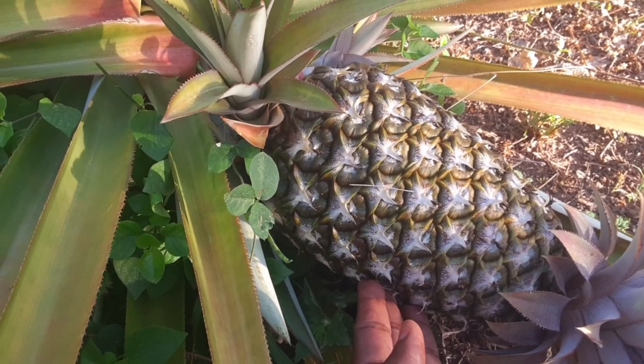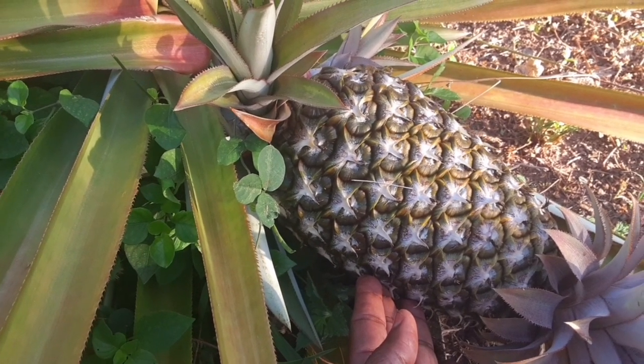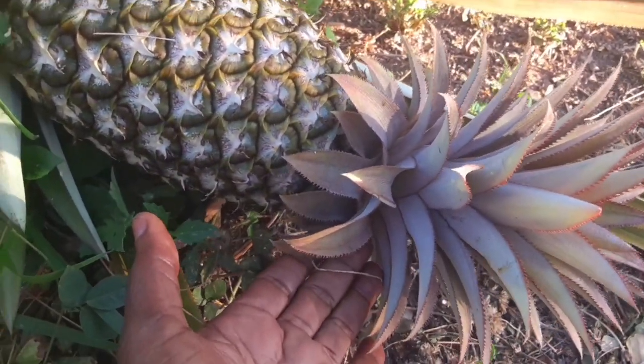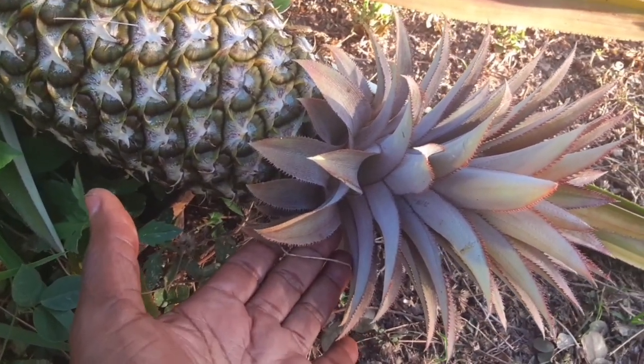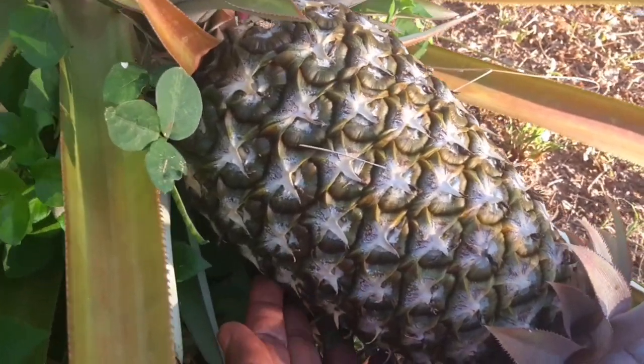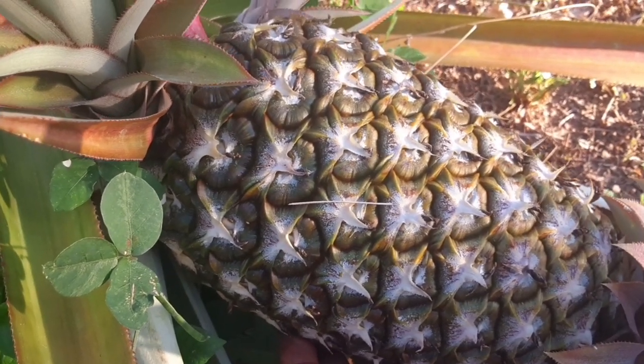For those of you out there who know what I'm talking about, can you just drop me a comment and remind me the name? This is the top of the pine that is planted, and here comes this delicious goodness — my goodness, this lovely cowboy pine.